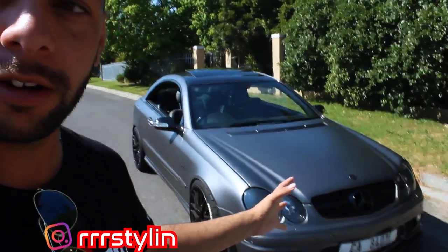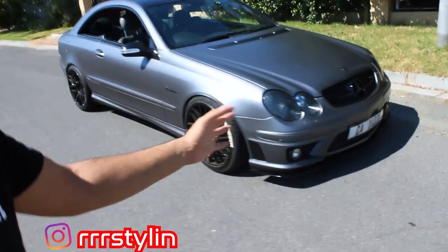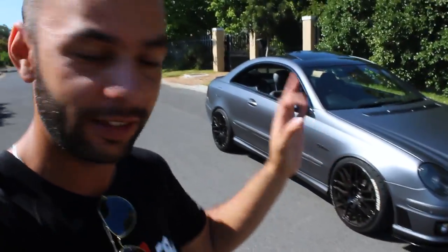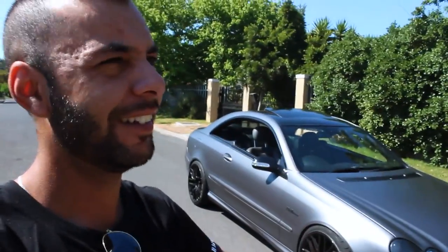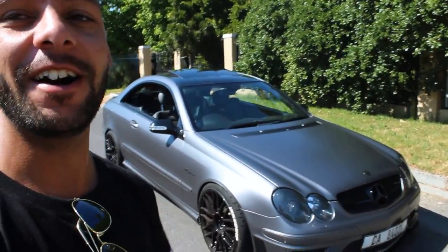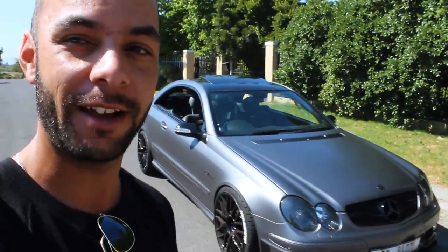Thanks so much to Triple R Stylin for sorting this car out for us for the week. As you can see, they do the dip on this car — they are in Weinberg. I'll leave all their links and information in the description box below. Click somewhere on top and it will take you to the 335i video where I actually talk to Ryan about what they do at Triple R.